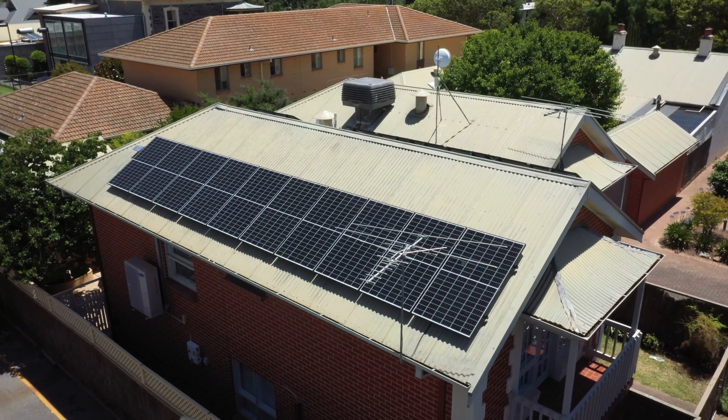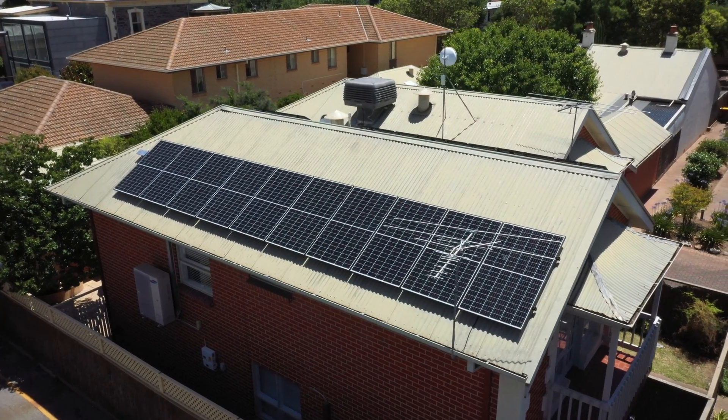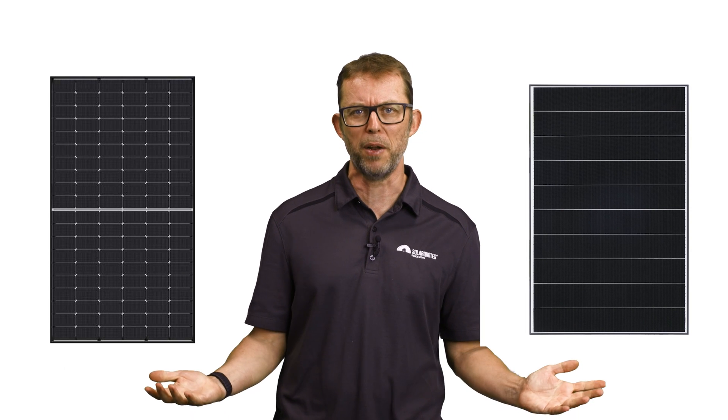How to choose a solar panel in Australia in 2023. Solar salespeople can throw so much panel jargon at you, it'll make your head spin. Would you like half-cut, monocrystalline, N-type black frame panels? They're way better than that other company's shingled, multi-crystalline, P-type silver frame panels.